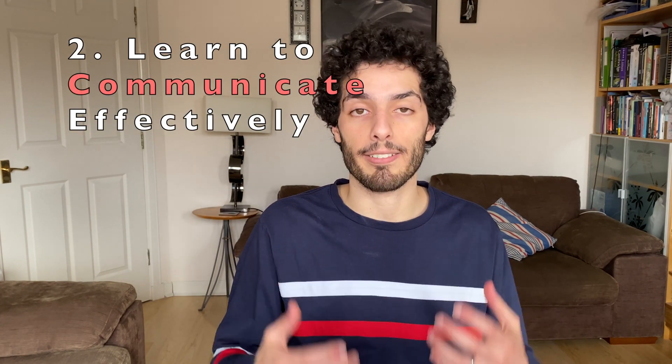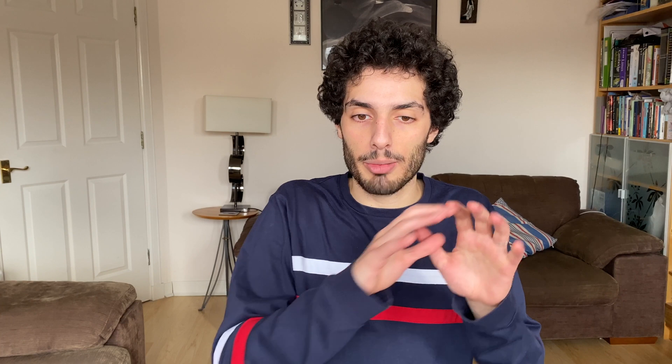Tip number two is to learn how to communicate effectively. As a software engineer, you're kind of in the bubble of the tech team a lot of the time. There's the whole business around you, and you need to be able to communicate what you do, what the product means, and what difficulties you face to the rest of the company. If the CEO comes up to you and asks why you haven't been able to release, you need to communicate that effectively — they might not understand or even care about the technical details.